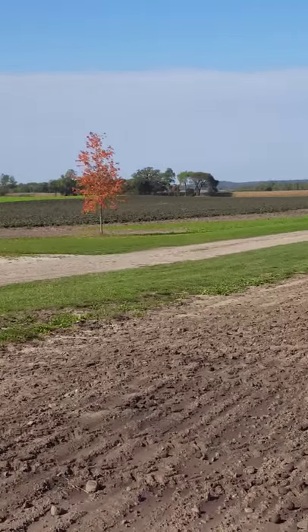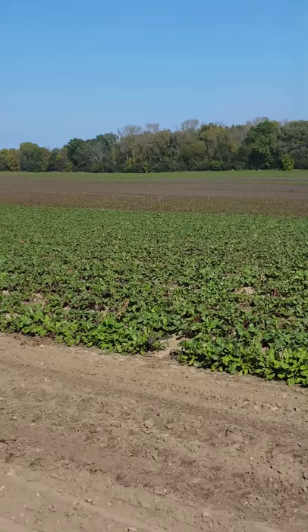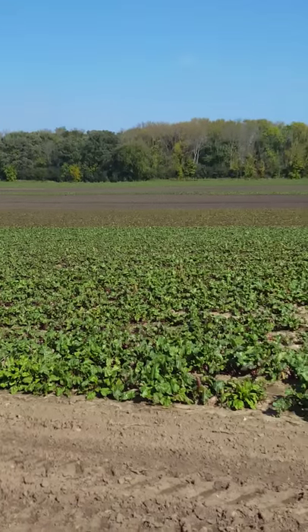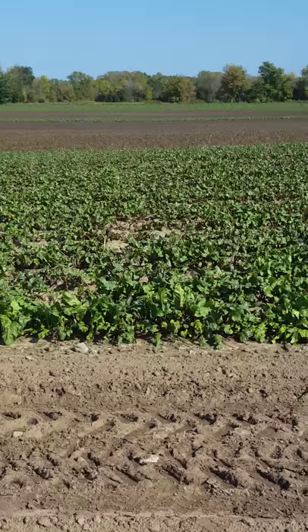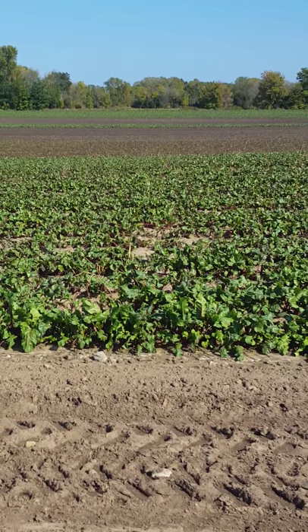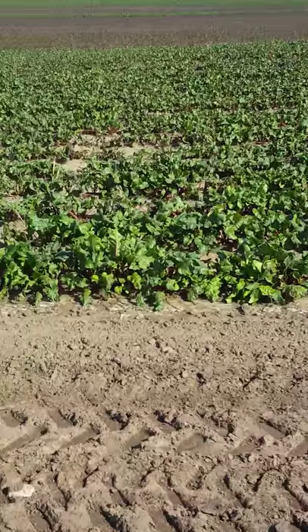Why are there so many beets grown on the farm? This is one of the most important foods grown here. You may know that beets support liver and gallbladder health, but what you may not know is that this green leaf coming from the top of the ground is just as important for liver and gallbladder health as the beet root.